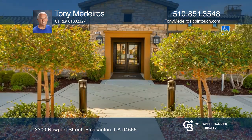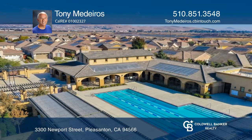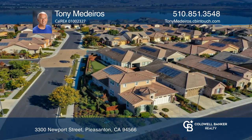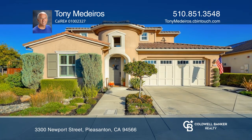The kitchen boasts granite counters, a bar, and a kitchen nook. Other features include hardwood floors, carpeting, an open loft, and an office. You'll enjoy the large bedroom suite featuring a walk-in closet. Plan a tour with Tony Medeiros today.